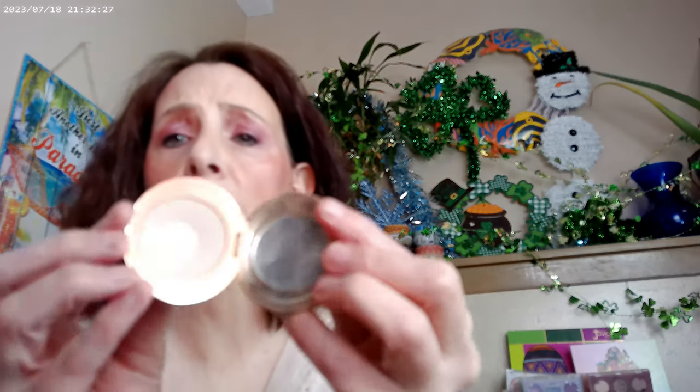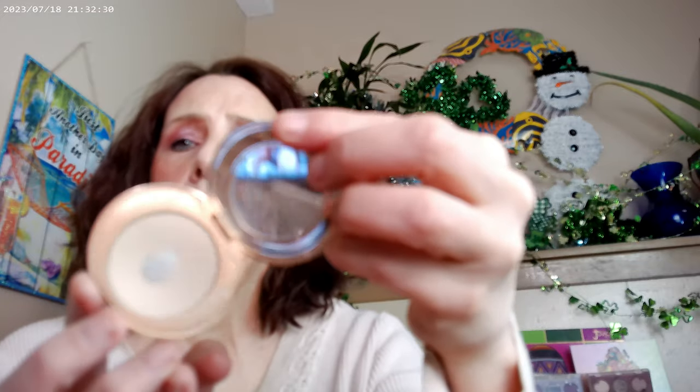Then I used another iconic Charlotte Tilbury product — her powder that everybody raved about, and it deserves it. I have mine in Fair One. This powder is gorgeous; it literally goes ahead and erases fine lines. I love using this powder — it also mattifies a little bit. If you want something that erases fine lines and texture, this kind of does it, and it's pretty wonderful.